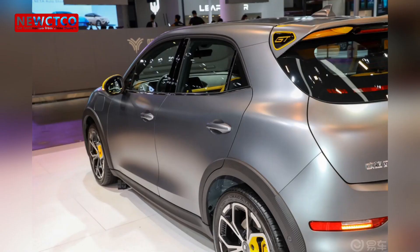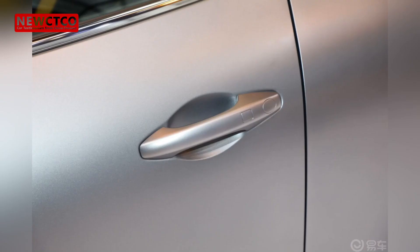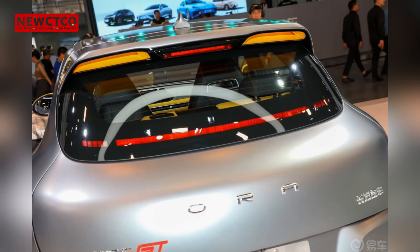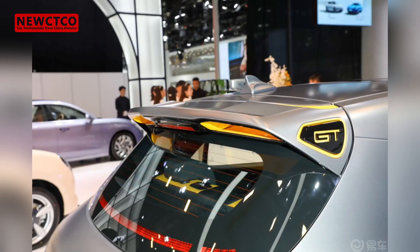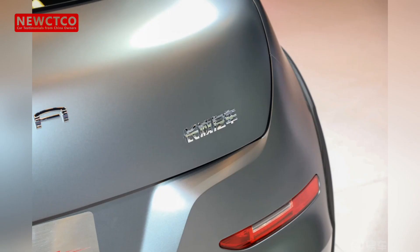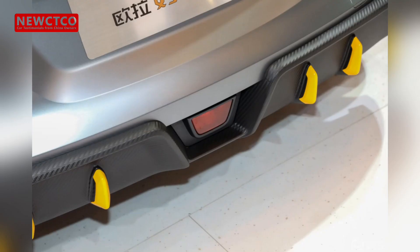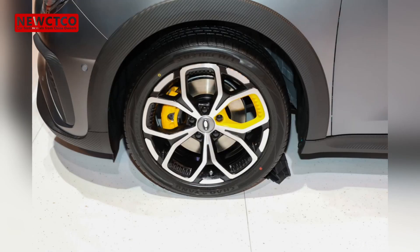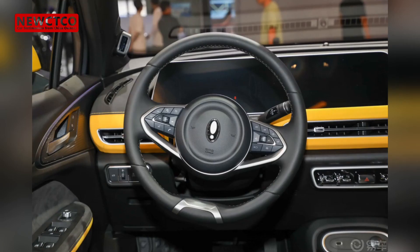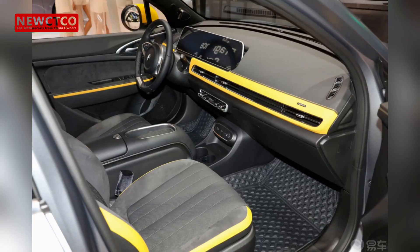Regarding dissatisfaction, the most prominent issue is the strong odor inside the new car, which feels oppressive and unpleasant and is difficult to dissipate, especially affecting passengers prone to motion sickness. Secondly, regardless of how lightly the brakes are applied, there is always a certain degree of jerkiness, which is a shortcoming of electric cars compared to gasoline cars in terms of smoothness. Furthermore, the trunk space of the ORA Good Cat GT is relatively small — today it was quite difficult to fit only two small suitcases. While it can accommodate small items for daily use, its storage capacity is insufficient for long trips or when carrying more passengers and luggage.